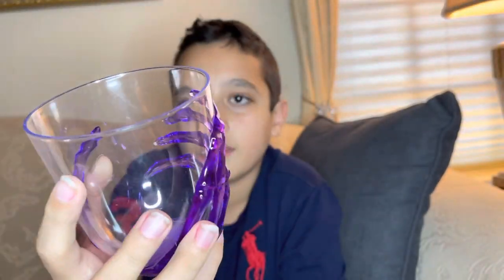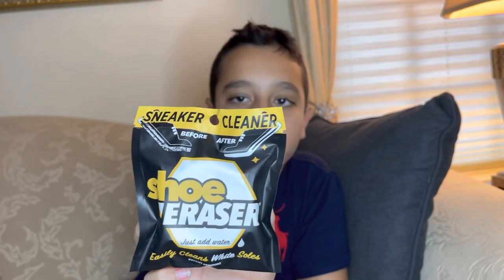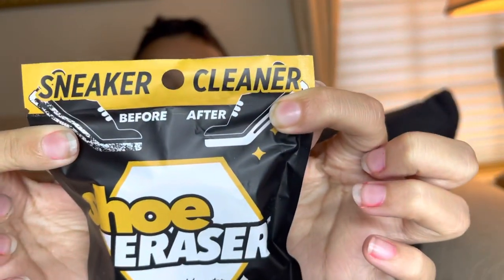I have a huge problem with white shoes — they always get dirty instantly. So I got this shoe eraser. It claims it can instantly erase any stain just by adding water gently. It shows a before-and-after of some white shoes with white heels.